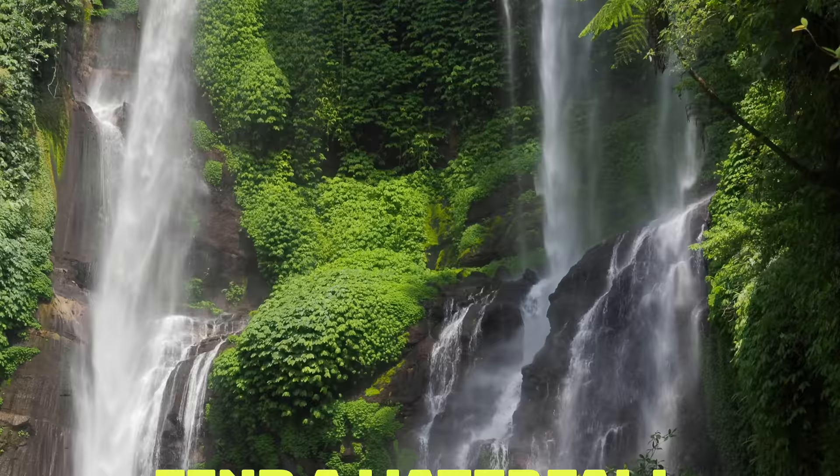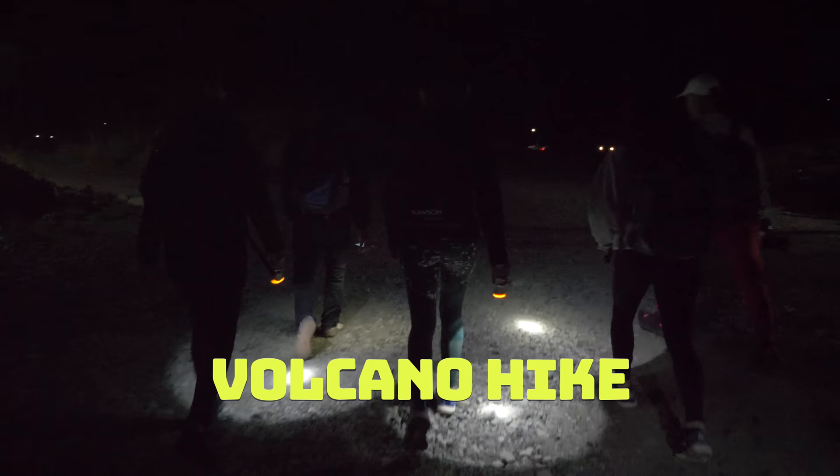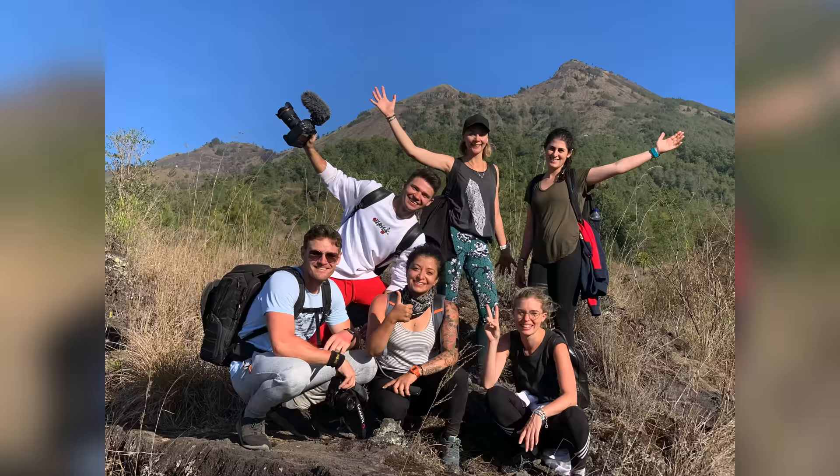Number fourteen: you cannot come to Bali and not do a waterfall mission — check out our video for our faves. Number fifteen: Bali is a volcanic island in Indonesia, so why not climb a volcano? Mount Batur Sunrise Hike was just so epic and so much fun with friends.